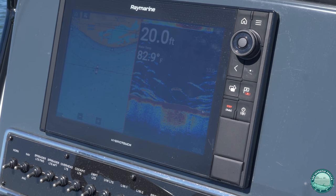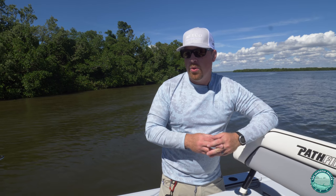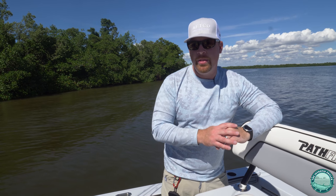We've also incorporated the Raymarine Axiom 12 Pro as our electronic suite for the boat. We're using through-hull transducers so we're able to read bottom signal at high speed — we get a clean bottom signal at about 30 miles an hour.